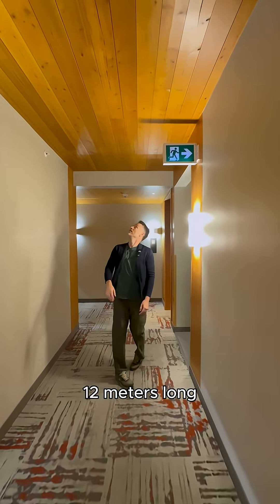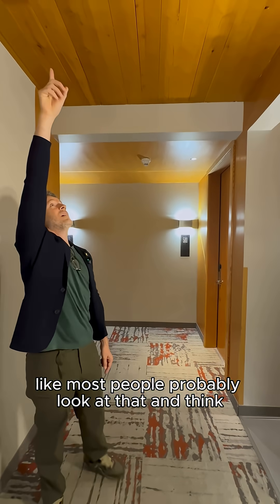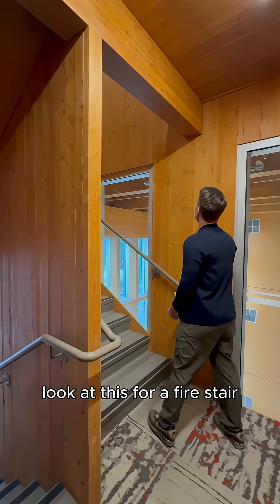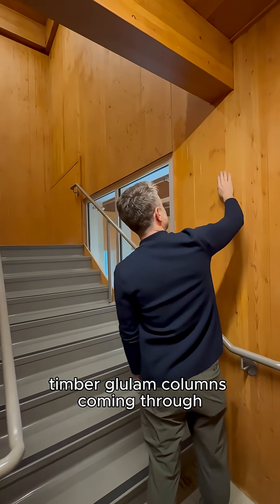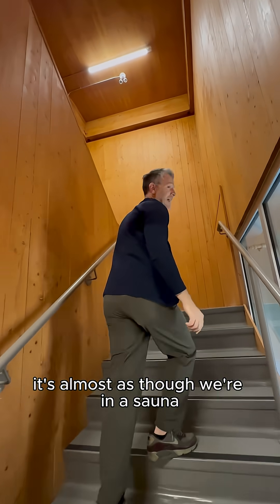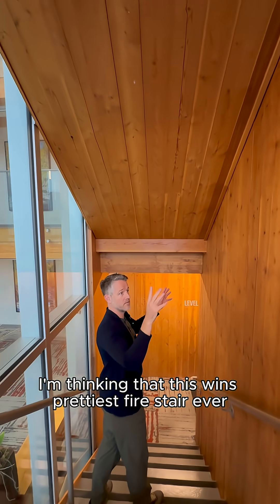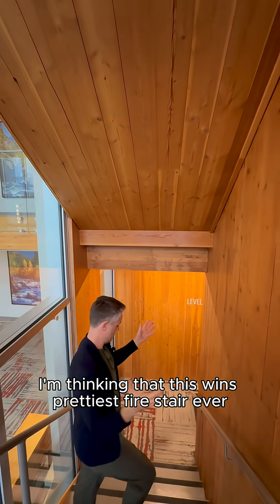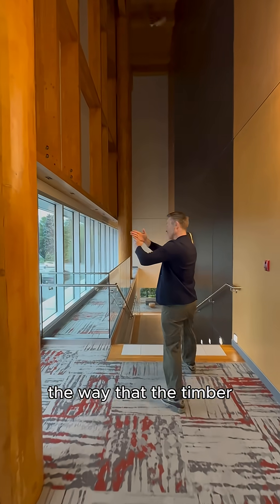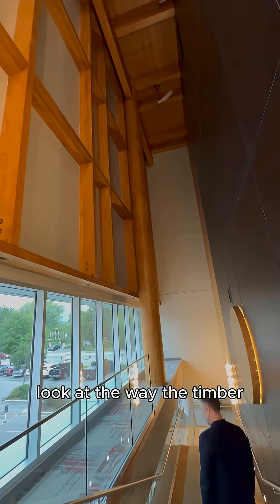Look at these big long panels above — twelve meters long. It's unbelievable. Most people probably look at that and think it's just cladding, but that's the structural floor. Look at this fire stair — timber glulam columns coming through, and look at the structure up here. It's almost as though we're in a sauna, not in a fire stair. This might just be the world's prettiest fire stair. This is beautiful, with bolt holes — the way the timber all locks into those two huge timber posts. It's very Japanese.